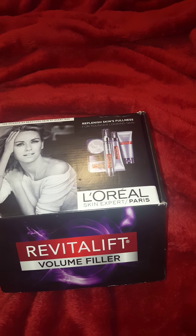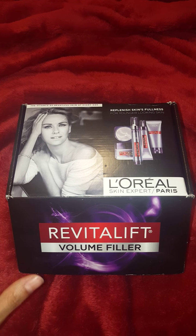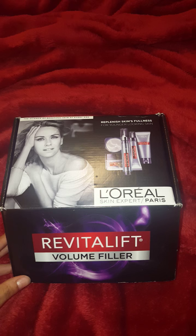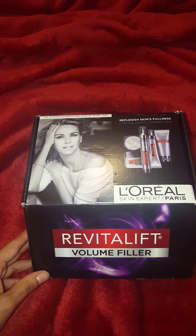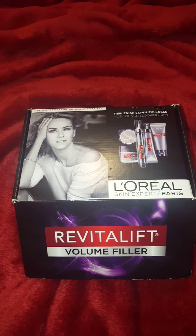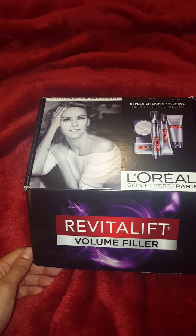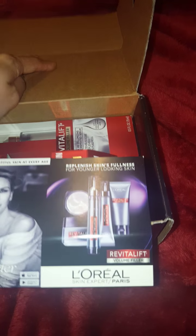I'm so excited that I qualified for this Influenster box and I cannot wait to test this out. That's why I'm so glad I finally am getting to film this video. This one was for the L'Oreal Revitalift Volume Filler Collection. They sent me the whole collection, which I'm just so excited about. This is supposed to replenish your skin's fullness for a younger looking skin. So let's open it up so you guys can see what I got.